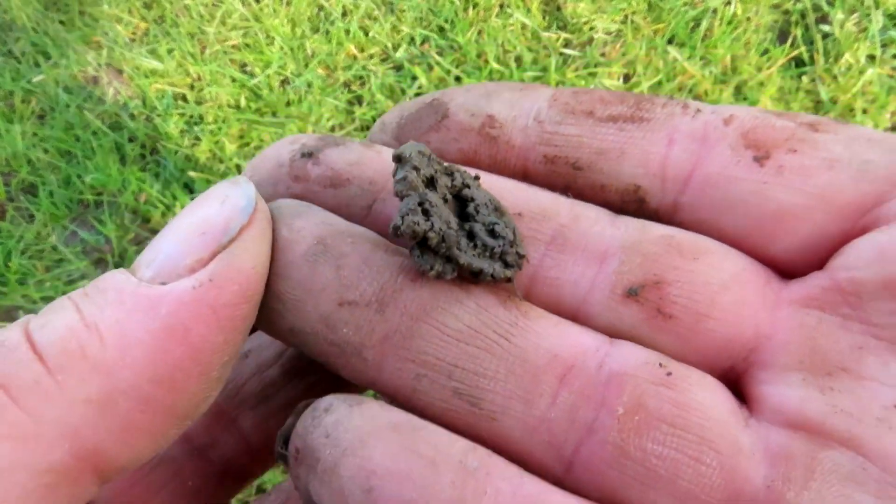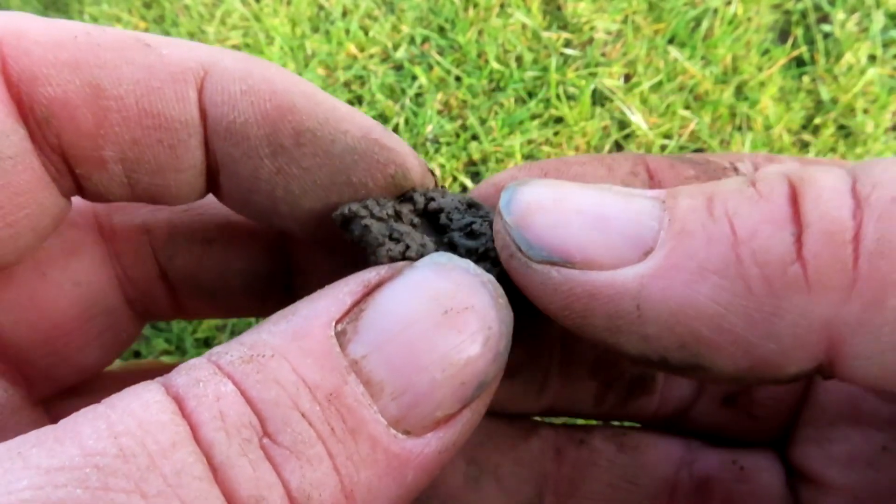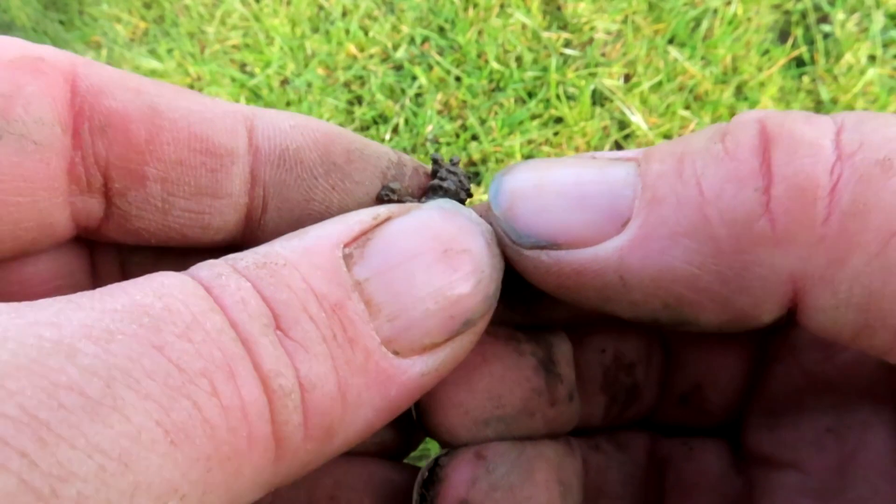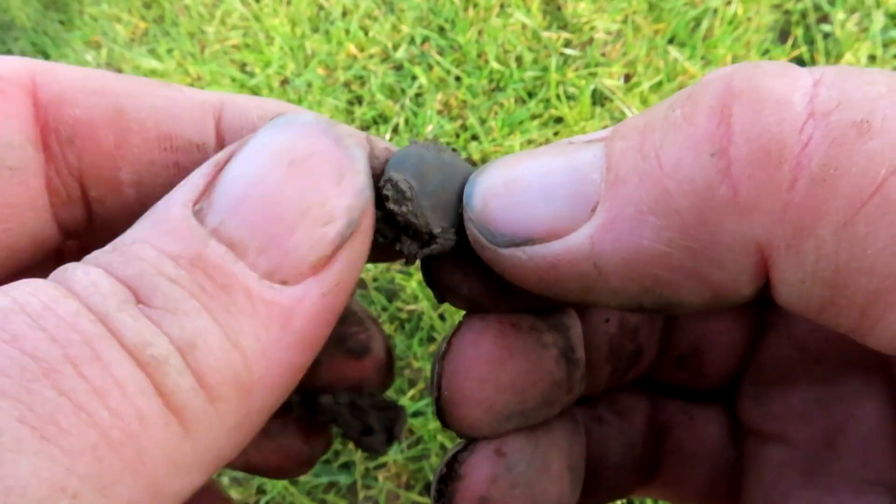I just found this. I think it's another button. I can see a shank bent over, but it might have something on it. Then again, it might not.